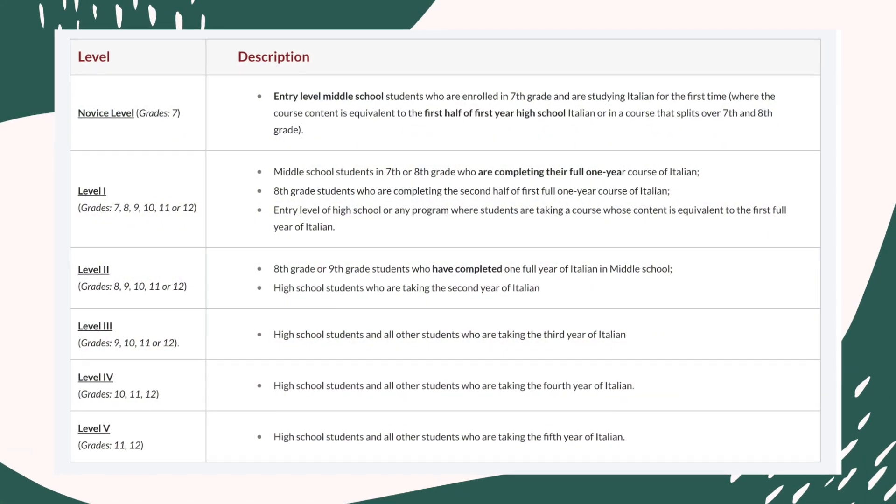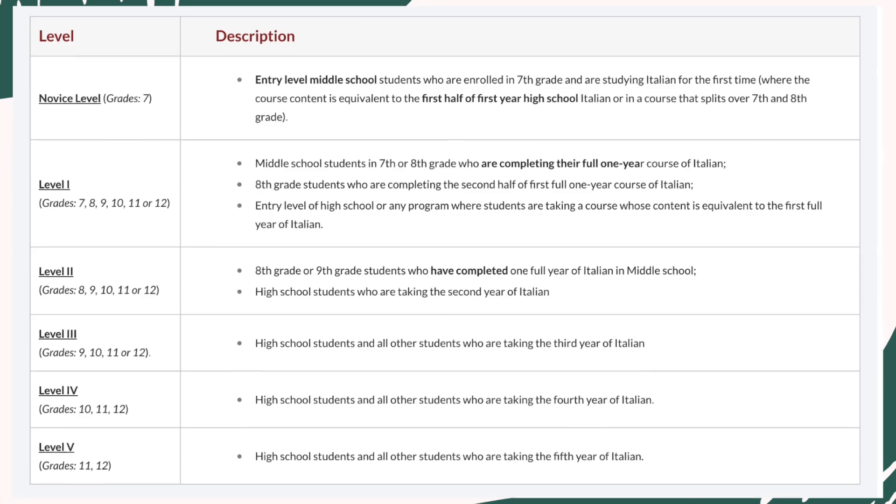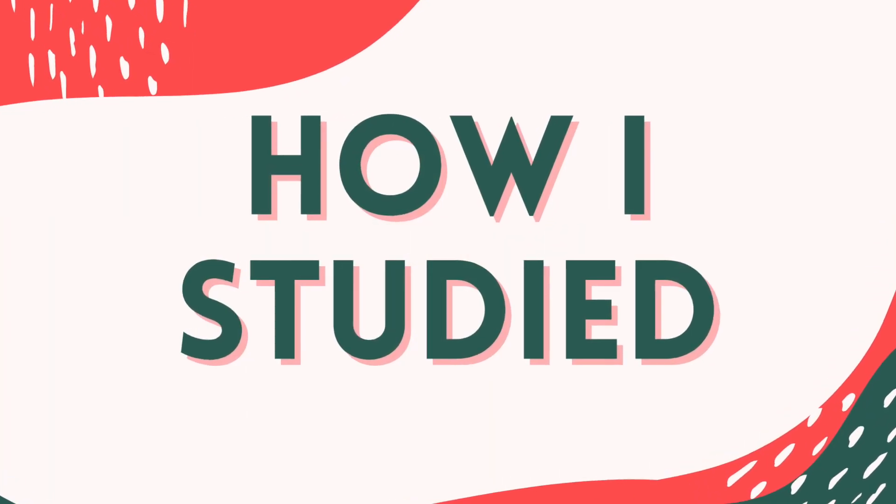For the categories, there are three: A, B, and C. Category A is for people that only think about and study Italian in school. Category B is for people that have had exposure to Italian outside of school or that speak another Romance language such as French or Spanish. Category C is for people that have Italian family members or that are bilingual in Italian and English.